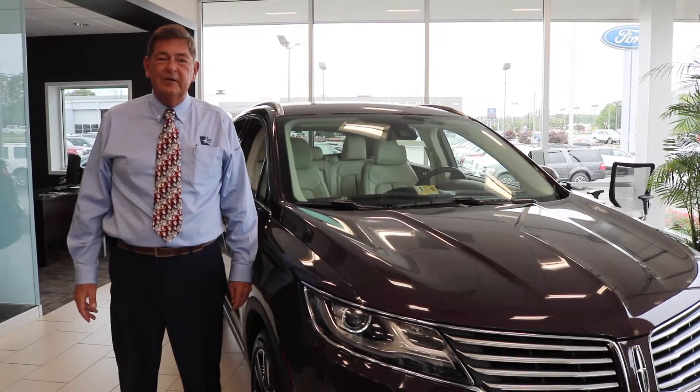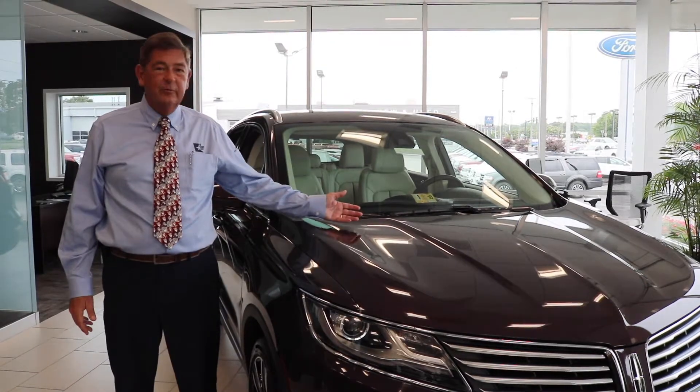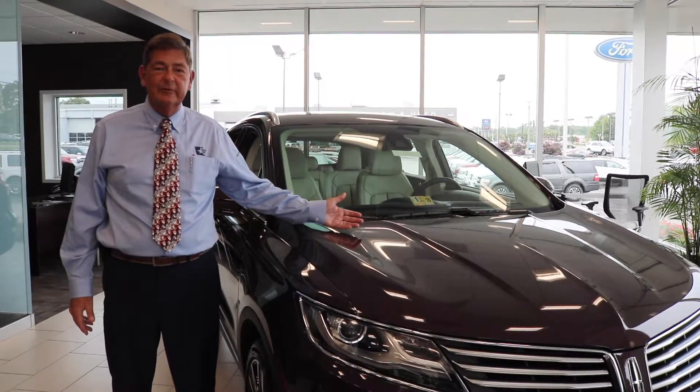Hi, I'm Lee Paragoth. I'm with Cavalier Lincoln in beautiful Chesapeake, Virginia. This is the beautiful 2017 Lincoln MKC Black Label Edition.